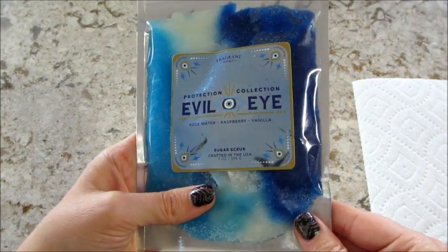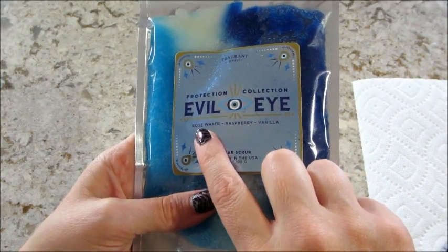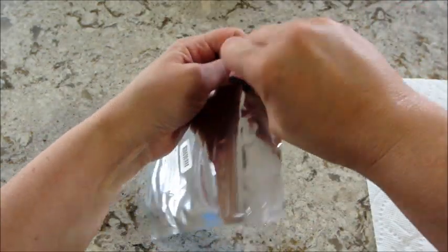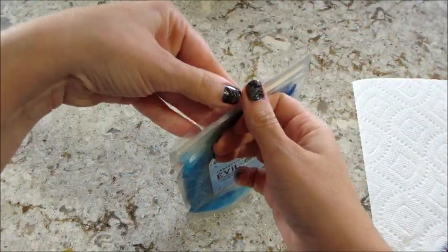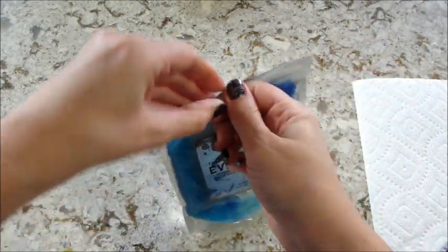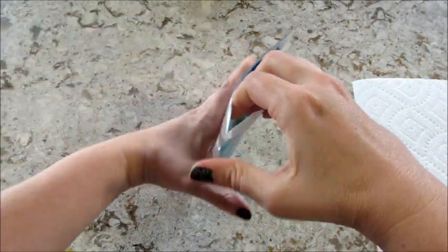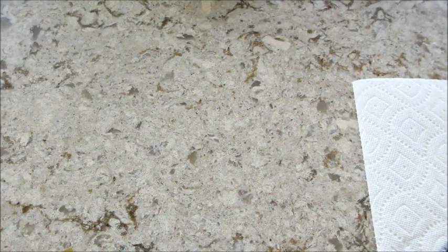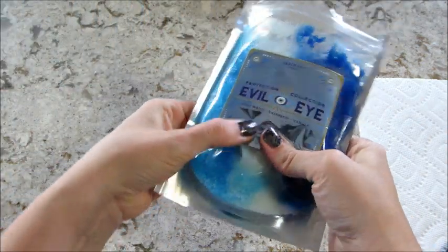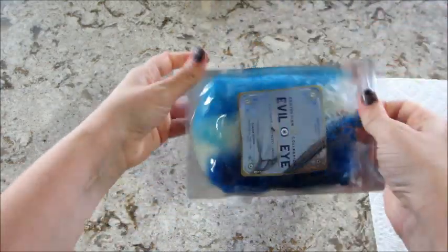We're going to start with taking the jewelry out of the scrub first. It does have the fragrance notes on here — it says rose water, raspberry, and vanilla. A lot of the time you don't know the fragrance notes for the rare, so I like that they put it on there. Let me take a whiff — I smell the rose water more than I care to.